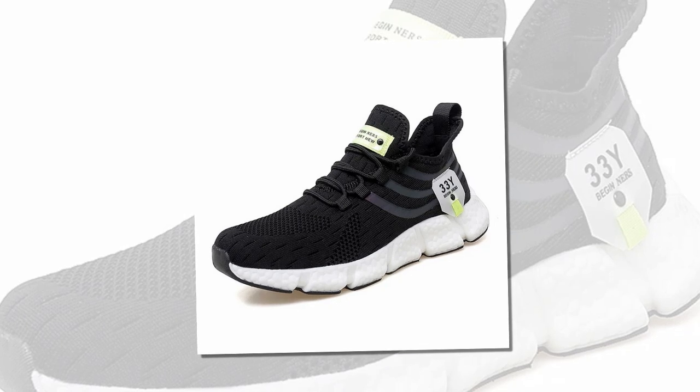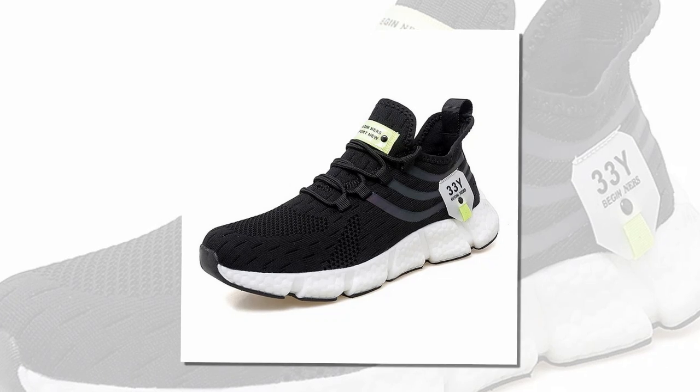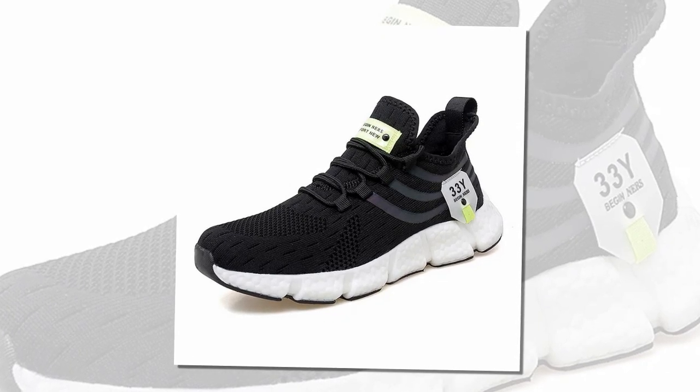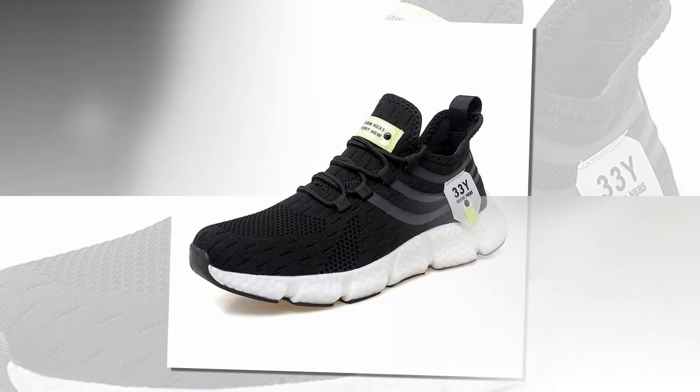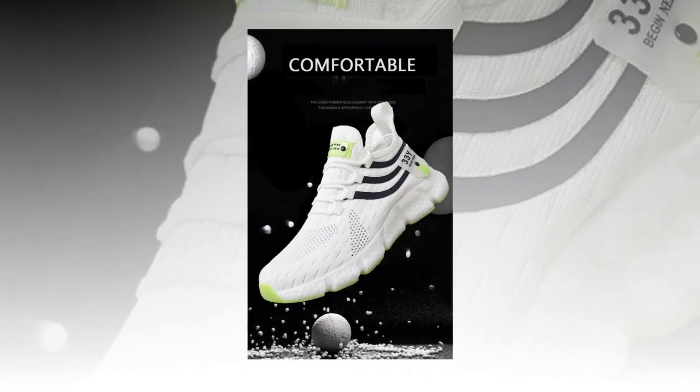Don't just take my word for it — here's what some customers have had to say. One reviewer from Jamaica shared: 'I ordered these for my 11-year-old son and myself. They arrived on time and fit excellently. They're lightweight, comfortable, and handsomely made. Definitely recommend.'